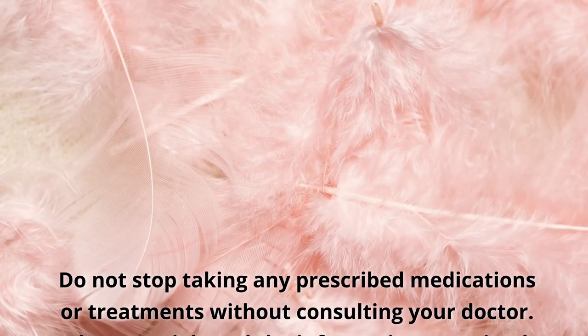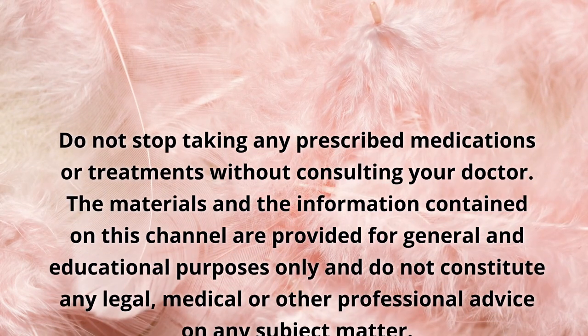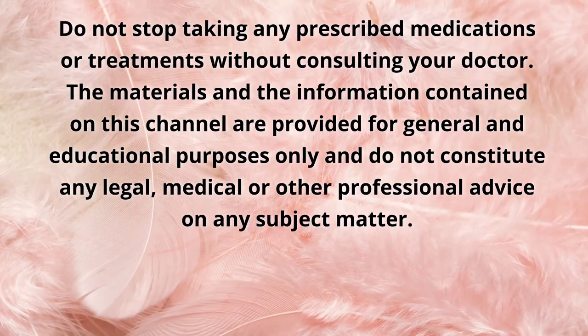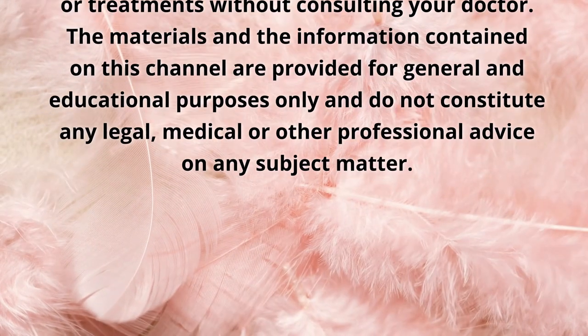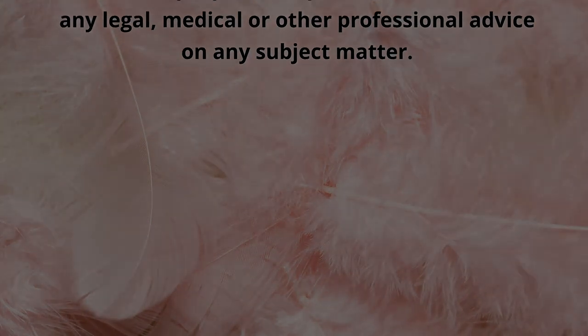Do not stop taking any prescribed medications or treatments without consulting your doctor. The materials and information contained on this channel are provided for general and educational purposes only, and do not constitute any legal, medical, or other professional advice on any subject matter.